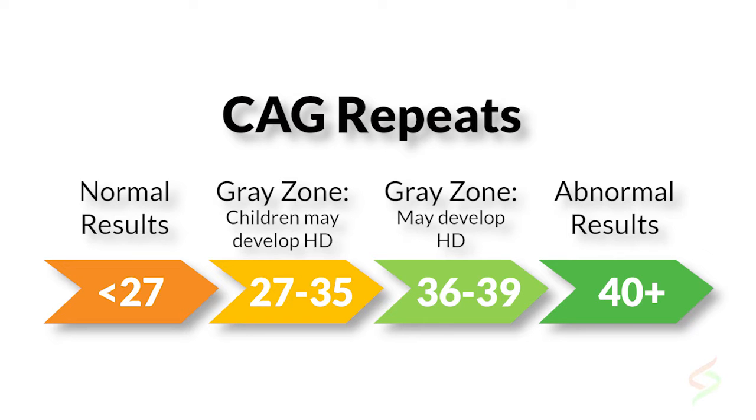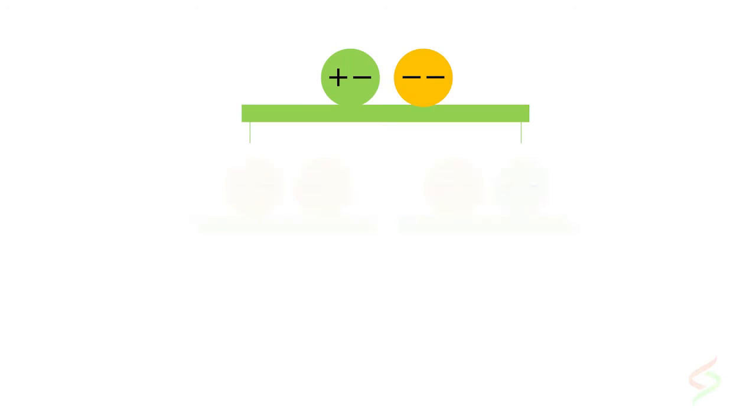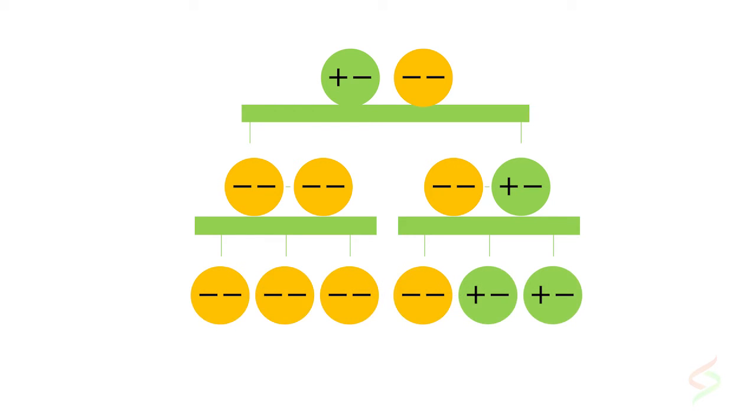Everybody has a Huntington's gene — it's repeated a certain number of times. For most people it's going to be 10 to 20, and for Huntington's patients the number may be 40 or higher. If you carry the gene, each child you have has a 50-50 chance of inheriting it and will also develop the disease. If any family member doesn't inherit the gene from their affected parent, the chain is broken and the Huntington's disease line ends there.